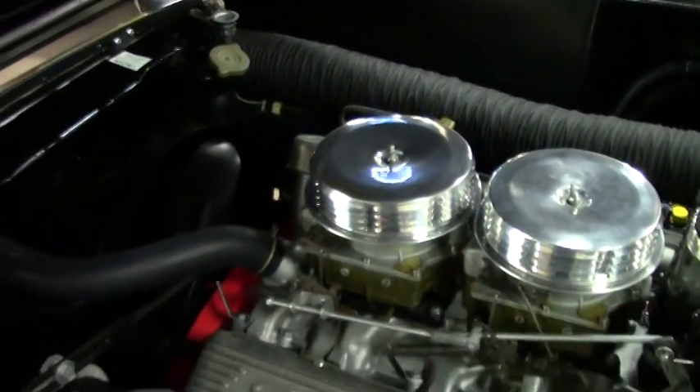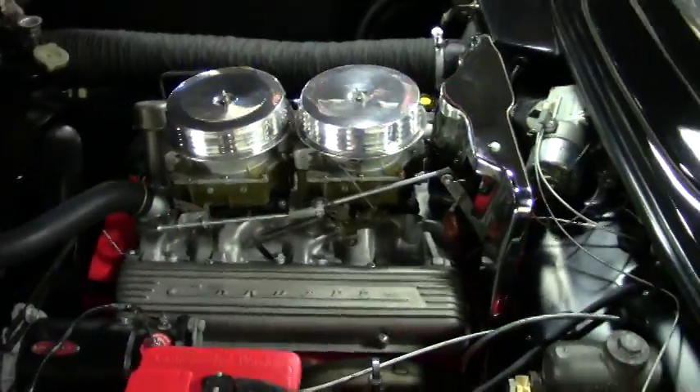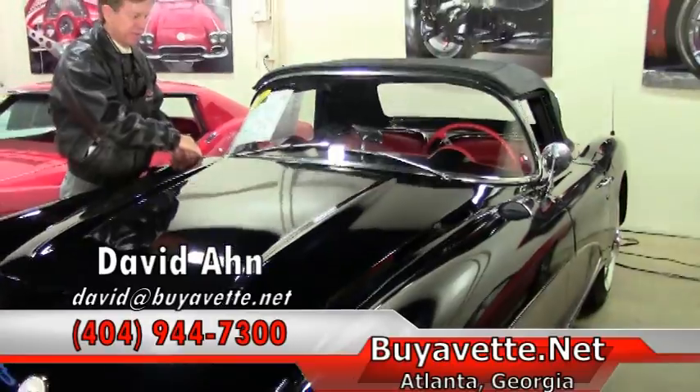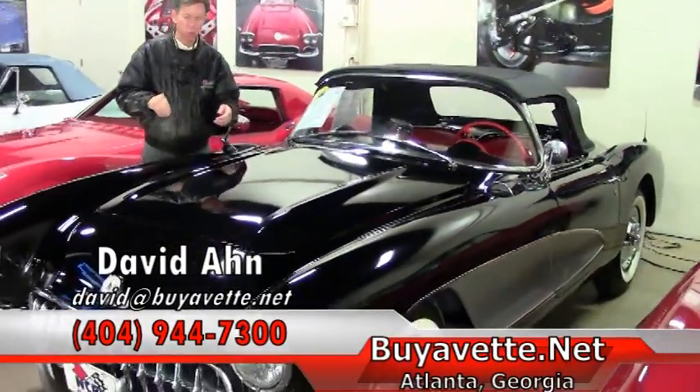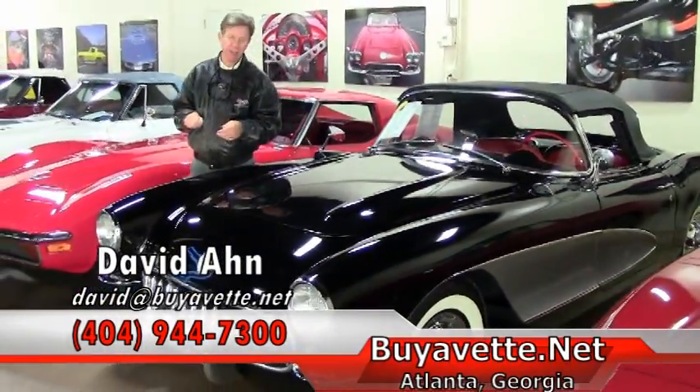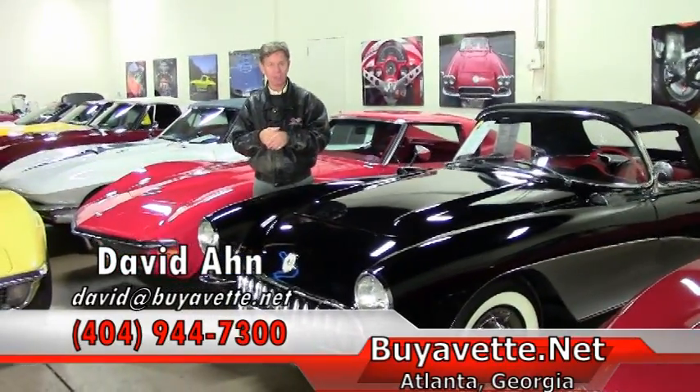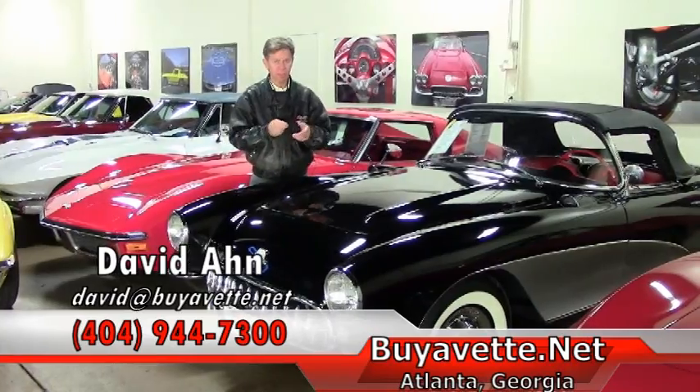If this is a Corvette you'd like to add to your collection — 1957 — we are Buy A Vet in Atlanta, Georgia, been here 24 years. My name's David, 404-944-7300. We are Buy A Vet in Atlanta, Georgia. Thanks.